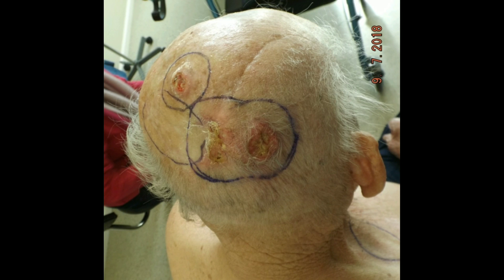In this presentation of skin cancer treatment complications, we have an 83-year-old man with recurrent squamous cell carcinoma of the scalp, despite previous resection with adjuvant radiotherapy follow-up.